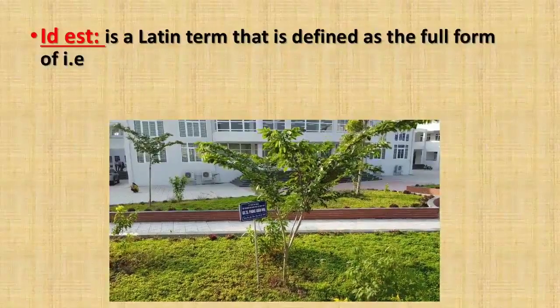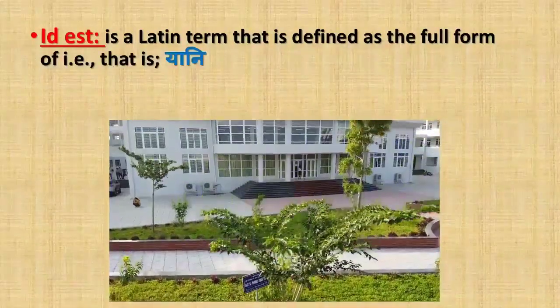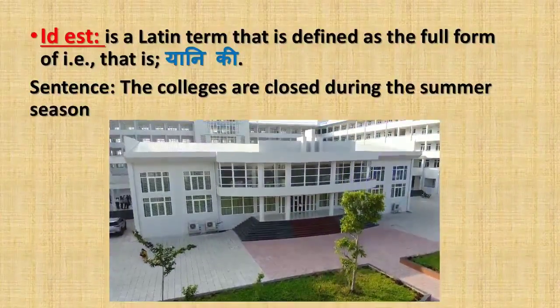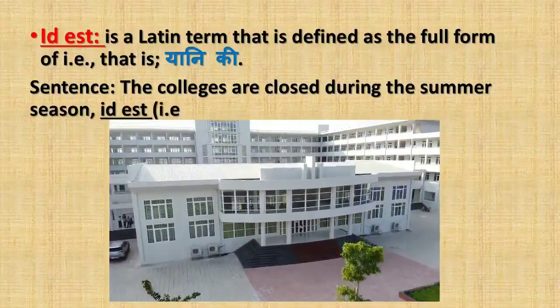'Id est' is a Latin term defined as — its full form is 'that is' (yaniki). Sentence: The colleges are closed during the summer season, id est, from mid of April to mid of June.